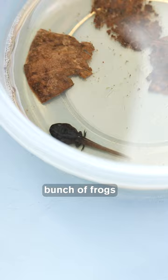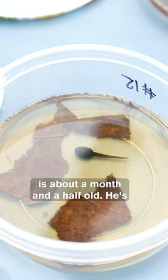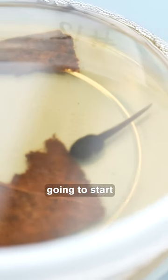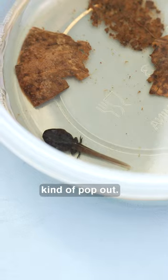We have a whole bunch of frogs in a bunch of different stages of development. This tadpole here is about a month and a half old. He's going to start developing legs — first the back legs and then the front legs kind of pop out.